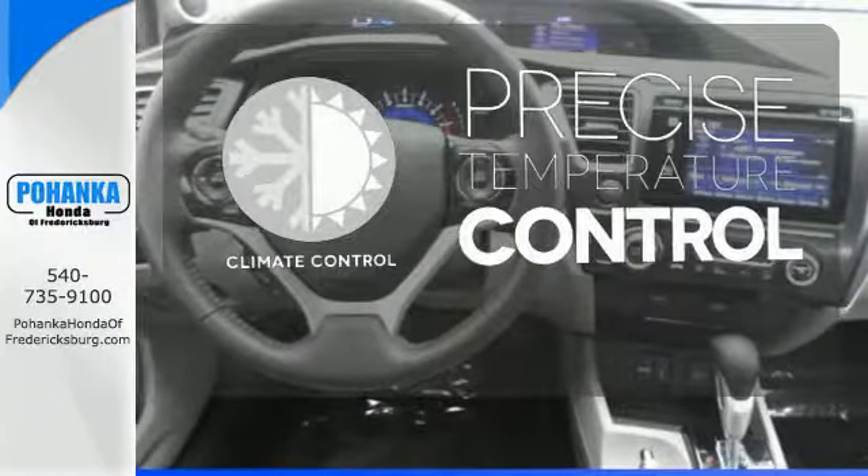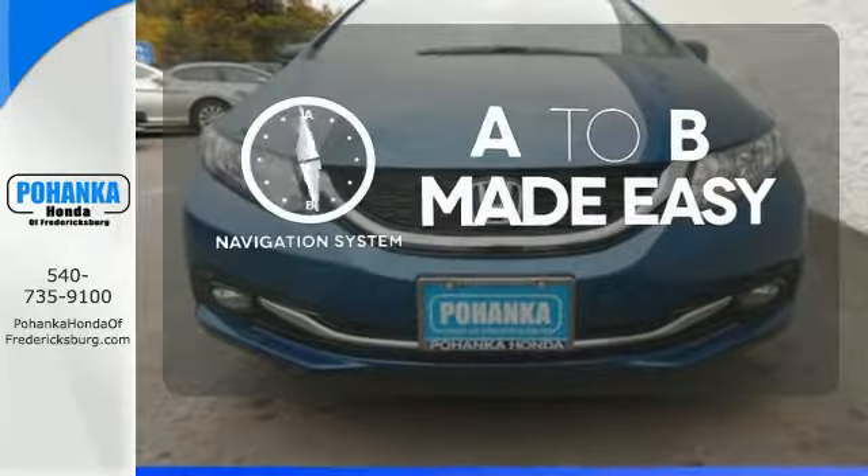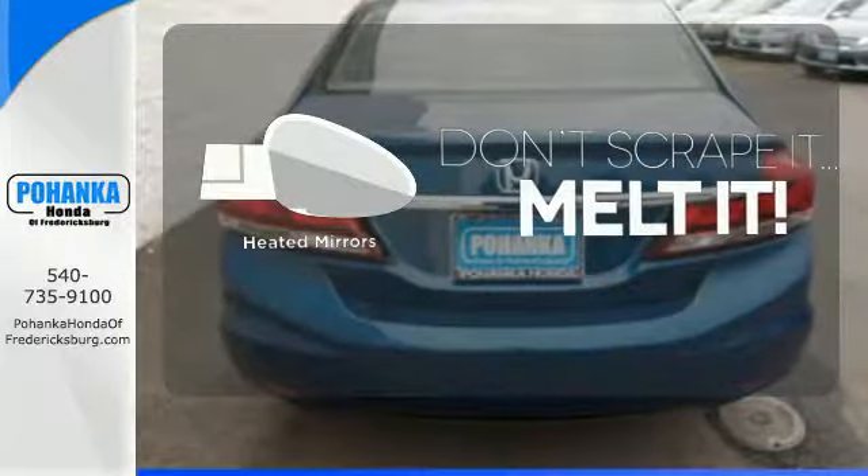Select the perfect temperature with the climate control. Never feel lost again with the navigation system. Leave the scraper in the car thanks to the heated mirrors.